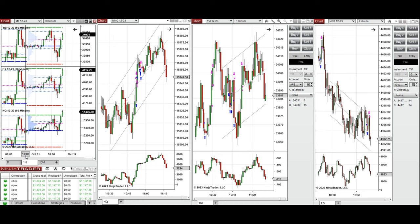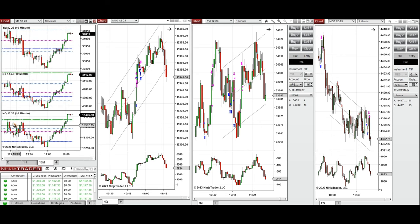Looking at the one-hour macro chart, during the global economic session the price was fluctuating around the previous day close. During the London session it started to go up, almost reaching the previous day high. During the New York market session, the price went down, retesting that level a few times, and finally fell completely past the previous day close before buyers came back.